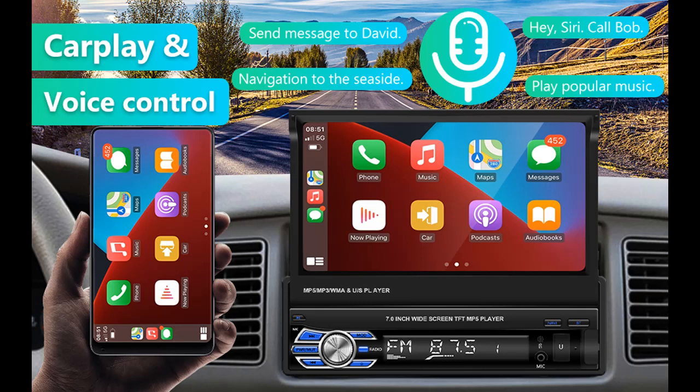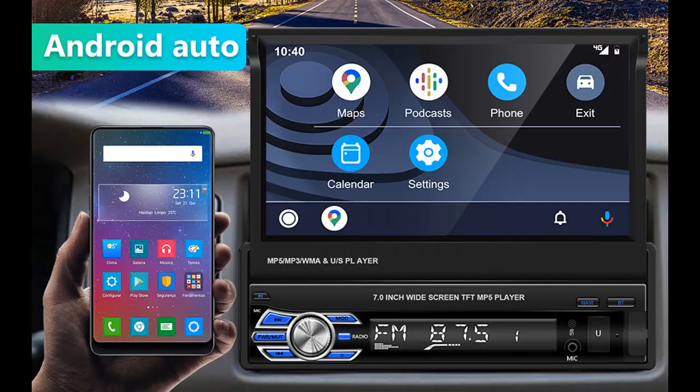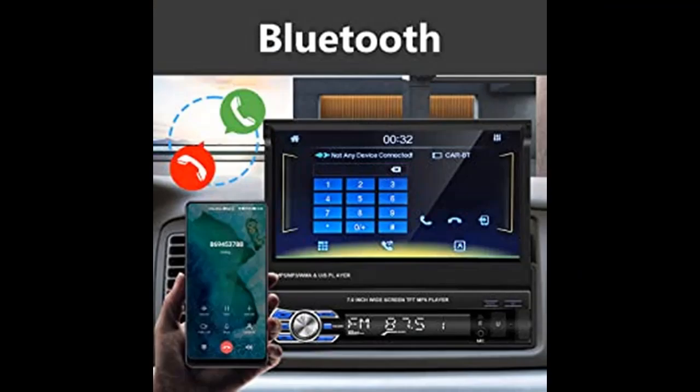The Single DIN Car Stereo with built-in Apple CarPlay and Android Auto lets you connect to the car system to control and sync your phone, giving you access to music, GPS navigation, calls, messages, and more functions through the big screen.